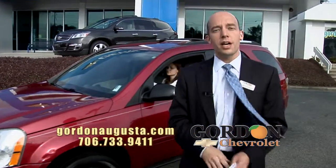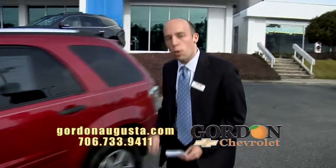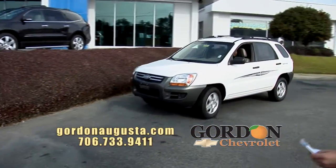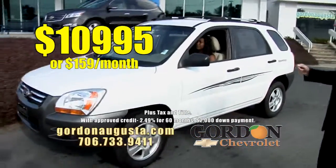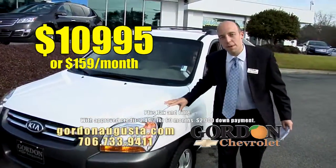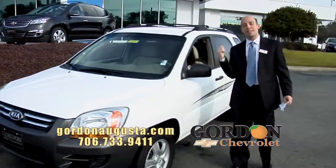Last car for this segment: a 2007 Kia Sportage. It's got the fuel economy. It's got the looks. It's got custom striping on it. $10,995 or $159 a month. $159 a month for a good-size SUV — you can get the family in.